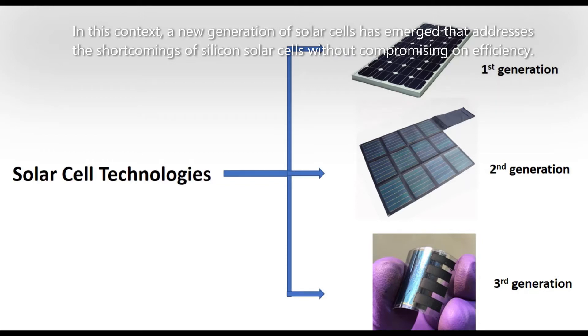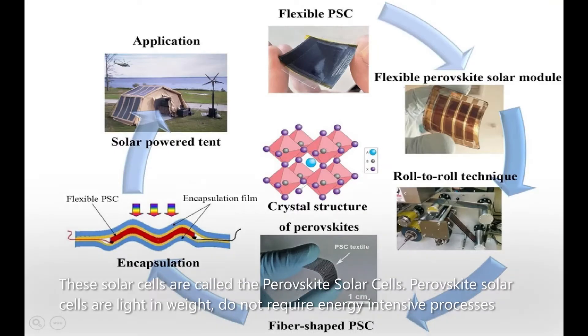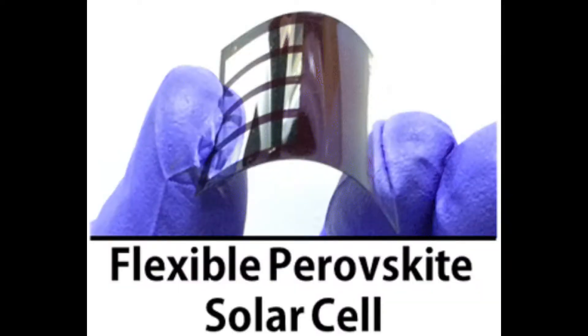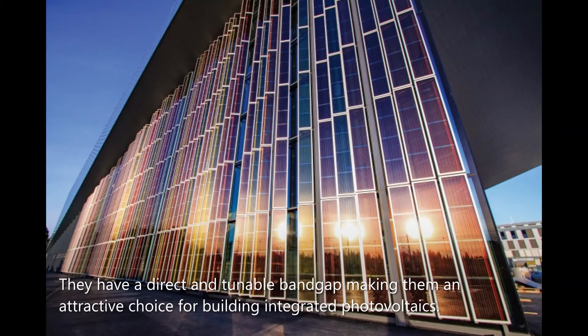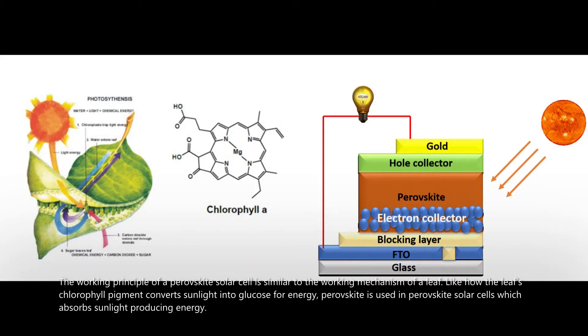In this context, a new generation of solar cells has emerged that addresses the shortcomings of silicon solar cells without compromising on efficiency — these are called perovskite solar cells. They are light in weight, do not require energy-intensive processes, can be made by simple solution processes, are flexible, and cost only one third of a silicon solar cell. They also have a direct and tunable band gap, making them an attractive choice for building-integrated photovoltaics.